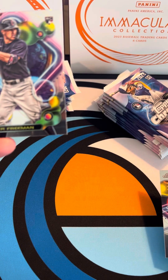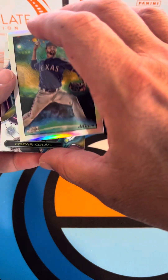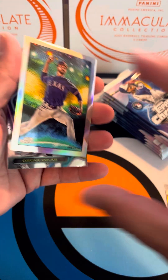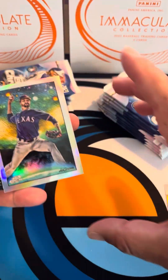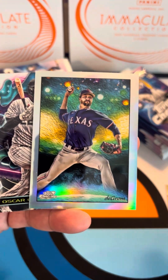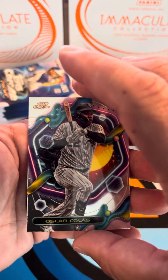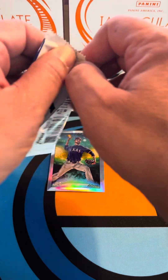There we go — that's Chris Morel, we got another Tyler Freeman rookie, and a Jacob deGrom. These are called Stars in the Night — STN — and those have been my favorite. I think we get one of those per box, so Jacob deGrom with the Stars in the Night. And then we got an Oscar Colas rookie card as well — three rookies out of that first pack.